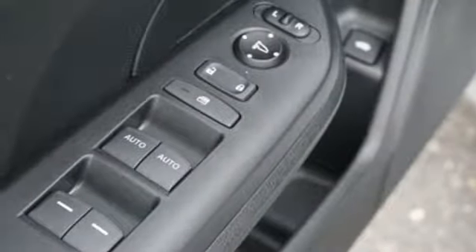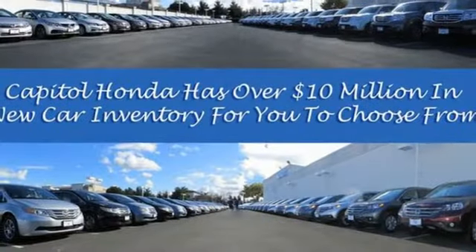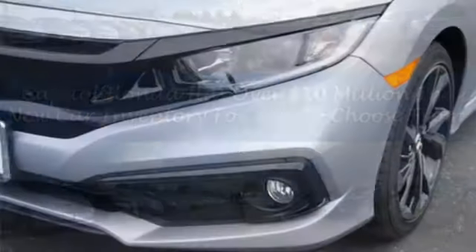Inline four-cylinder engine, aluminum wheels, gas pressurized shocks, and continuously variable automatic transmission. Honda has a world-renowned reputation for reliability.